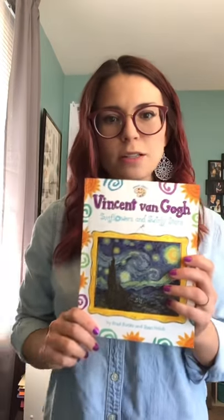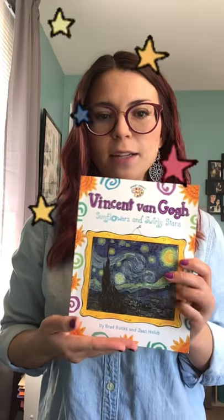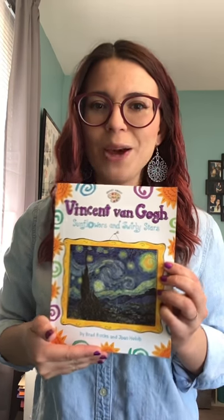Hey guys, I can't believe that you're here. I miss you guys so much. I wish I could just give you guys all a big huge hug. But since you're here, let's do some art. Today I want to teach you about my favorite artist, Vincent van Gogh. Here's his really famous painting, The Starry Night. It's hanging in my classroom at school. You guys ask me about it all the time. So today we're going to learn a little bit more about Vincent van Gogh.